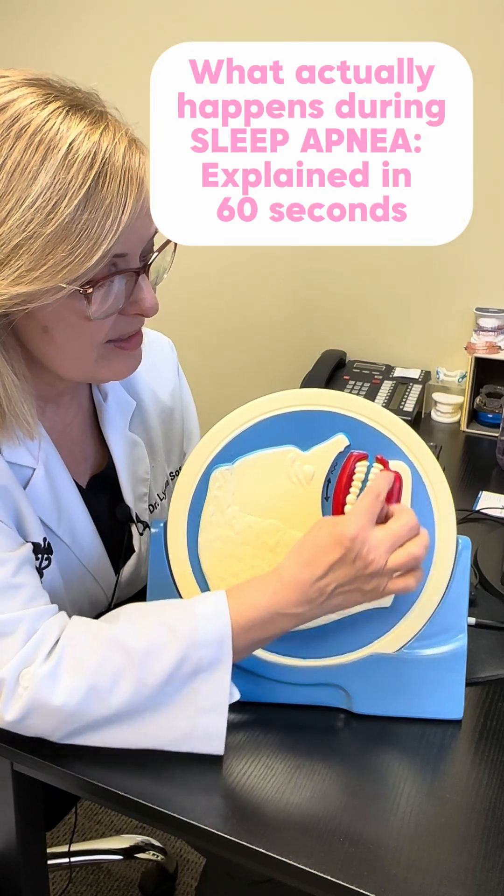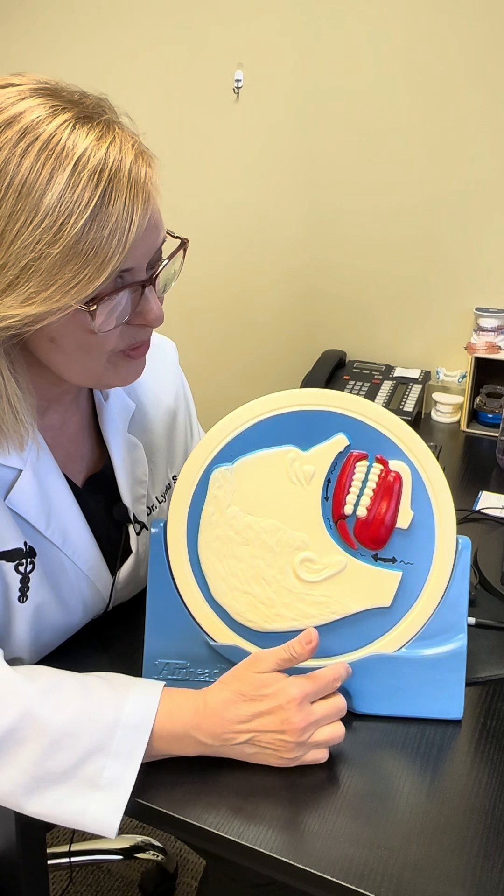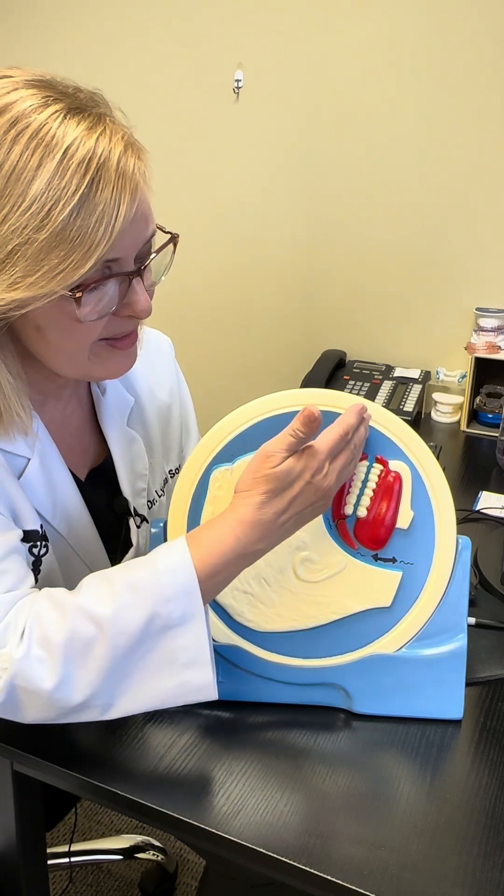So this is the nose, chin, teeth are over here, your tongue's attached to the lower jaw, it moves when the jaw moves. And then this is your airway.